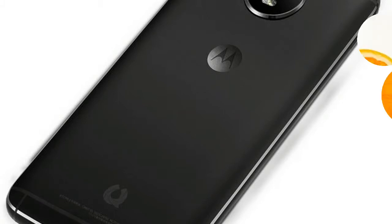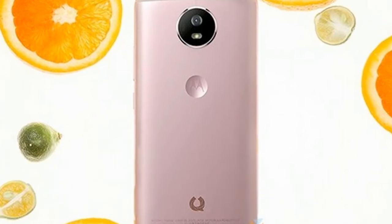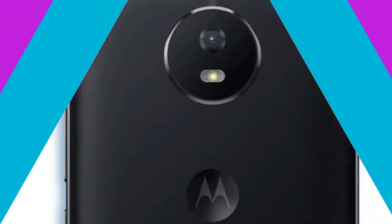Lenovo-owned Motorola has expanded its product portfolio with the launch of the Moto Green Pomelo smartphone in China. The smartphone comes in rose gold and cool black color options and is priced at RMB 1,599 (approximately 15,700 rupees).